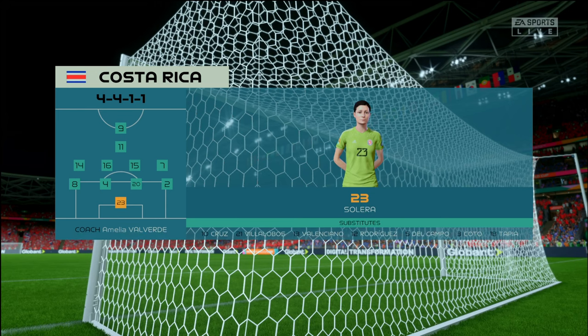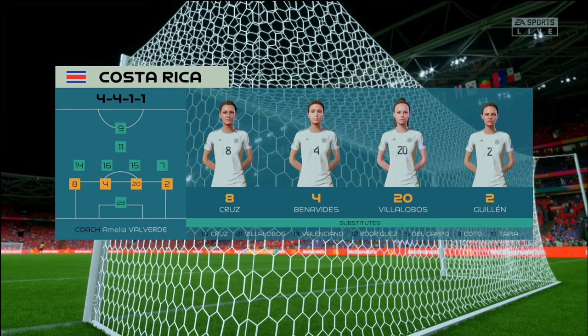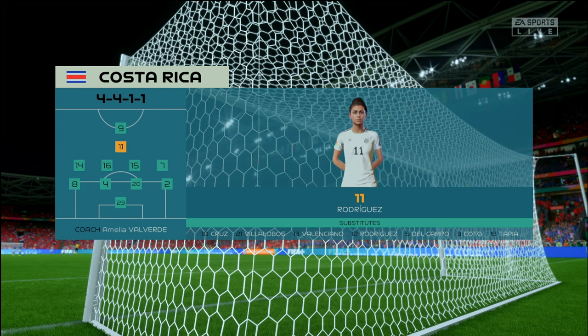And here's the starting eleven for Costa Rica. In this shape, their two holding midfield players will be key today. If they can get on the ball and dictate the play and protect the two centre-backs, it will then allow the attacking players to show their creative quality.